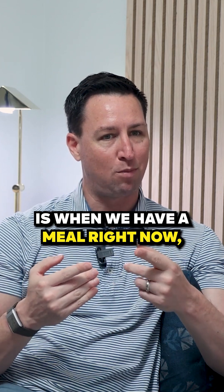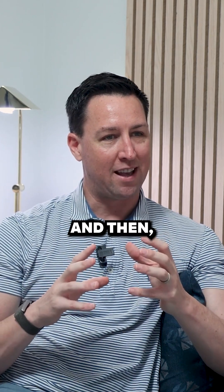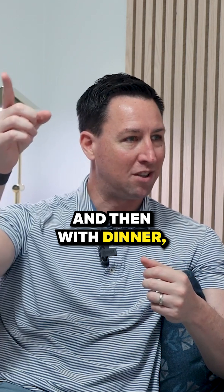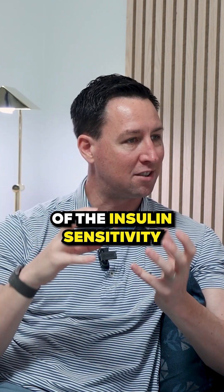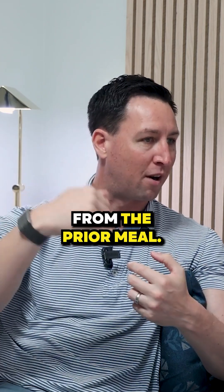The second meal effect is when we have a meal right now — for example, that could be our lunch — and then with dinner, we actually have better blood sugar control. The reason why is because of the insulin sensitivity that we received from the prior meal.